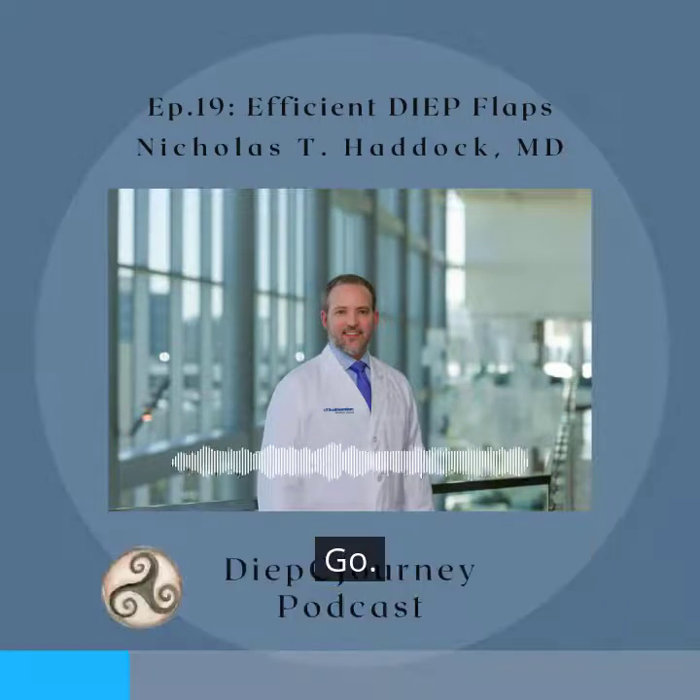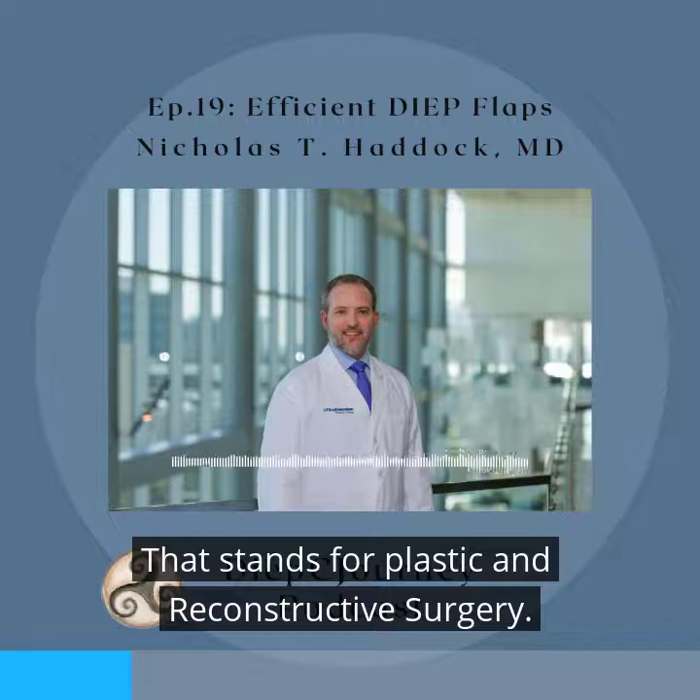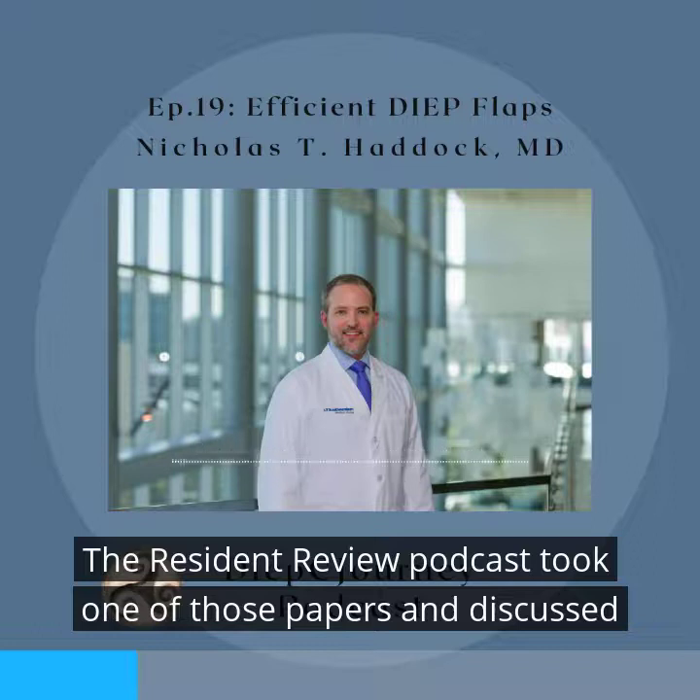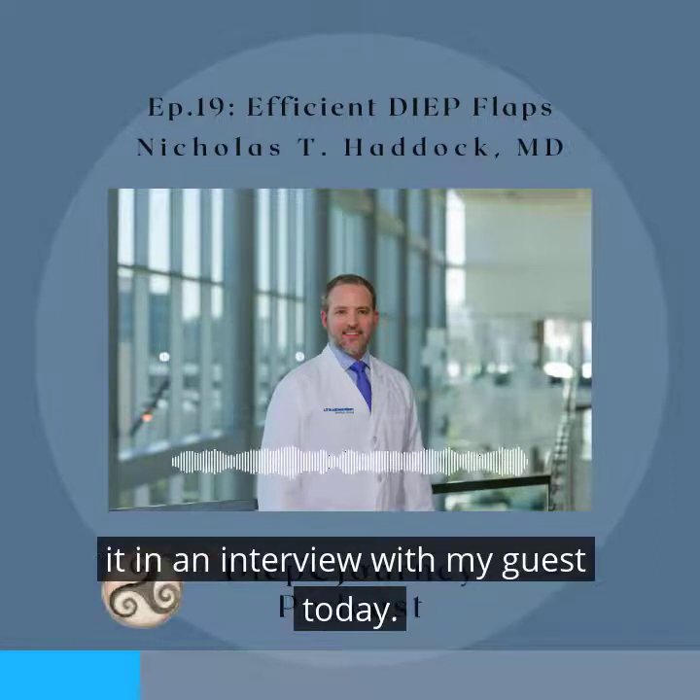Another open source in plastic surgery I utilize frequently is PRS-GO — that stands for Plastic and Reconstructive Surgery Global Open. The Resident Review Podcast took one of those papers and discussed it in an interview with my guest today.